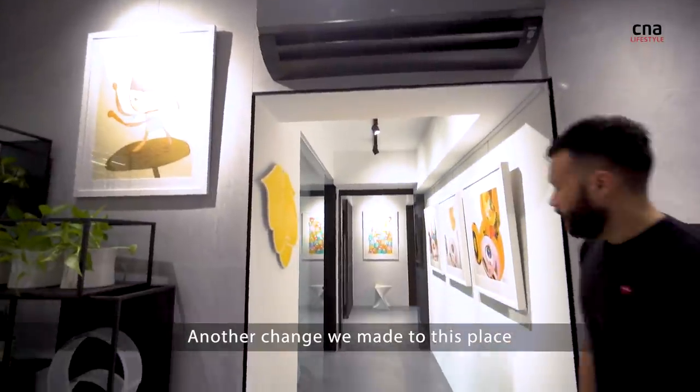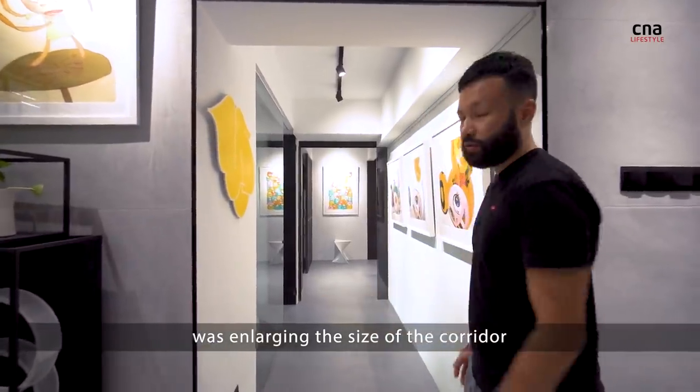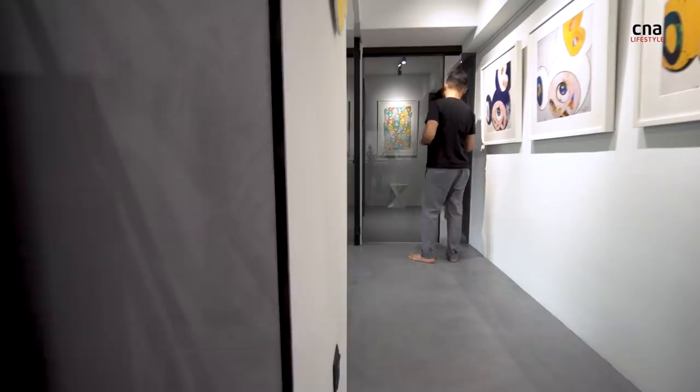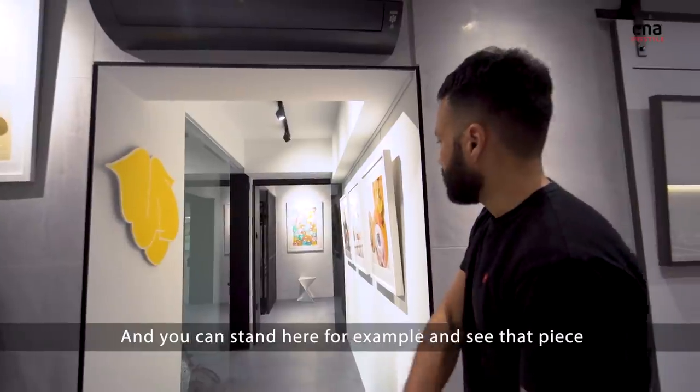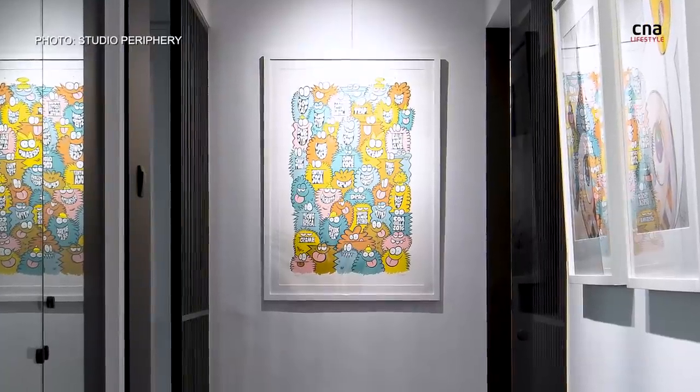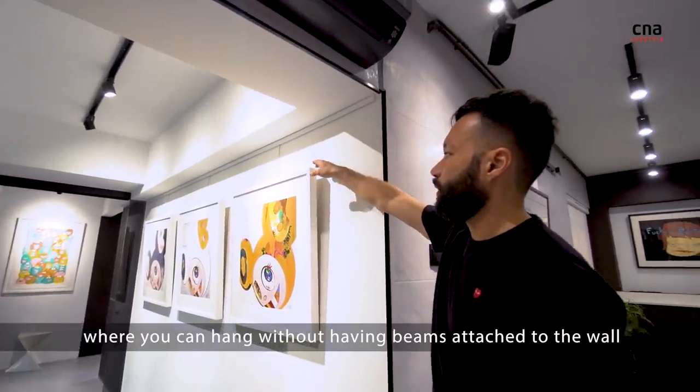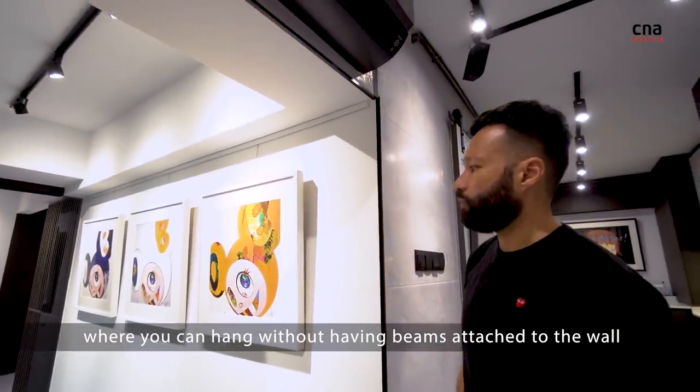Another change we made in this place is enlarging the size of the corridor, so it always feels as if you're walking through an art gallery. You can stand here and see that piece all the way towards the end. You see pieces displayed on the wall with a special track where you can hang art without having things attached to the wall.